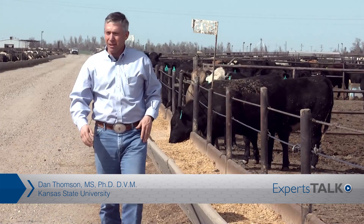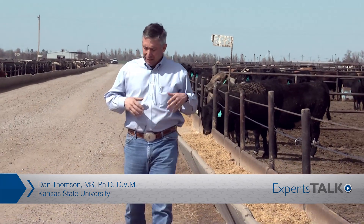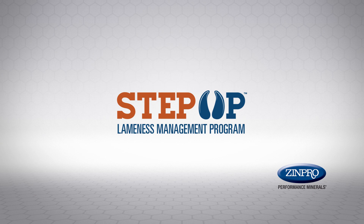Our expert today is Dr. Dan Thompson, a third-generation veterinarian with a Ph.D. in ruminant nutrition. He is currently the Jones Professor of Production Medicine and Epidemiology at Kansas State University's College of Veterinary Medicine, where he serves as the director of the Beef Cattle Institute. He was also an instrumental part of the combined effort between Kansas State University and Zinpro Corporation in development of the Step Up Lameness Prevention and Management Program.